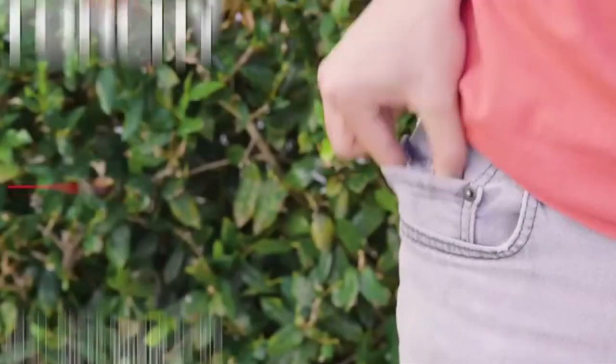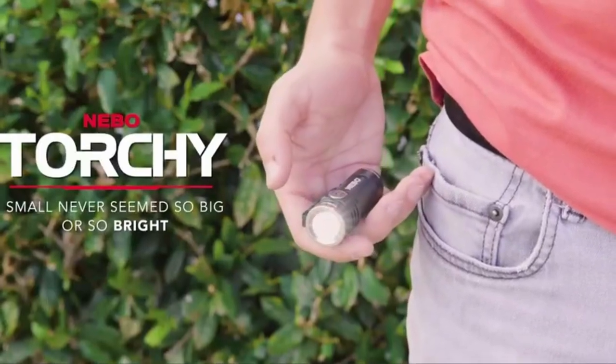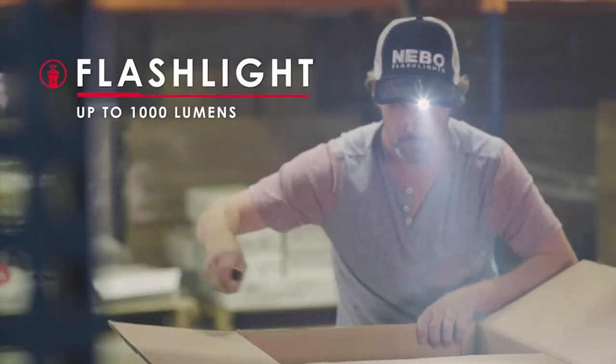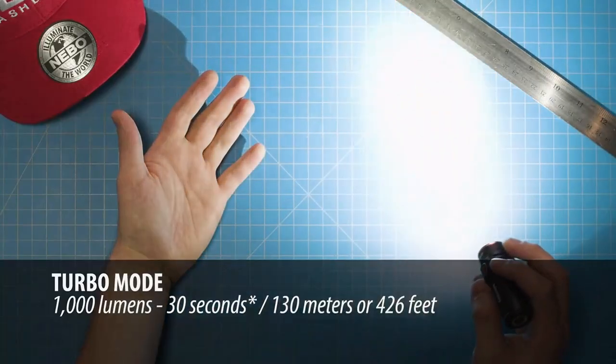The pocket flashlight has a removable clip so you can attach it to your hat or your pocket. For just $35, find more info in the description below.